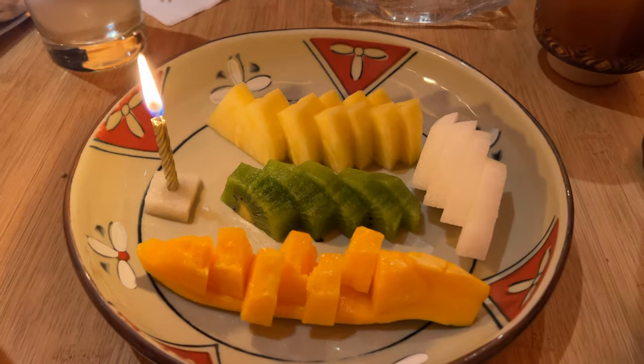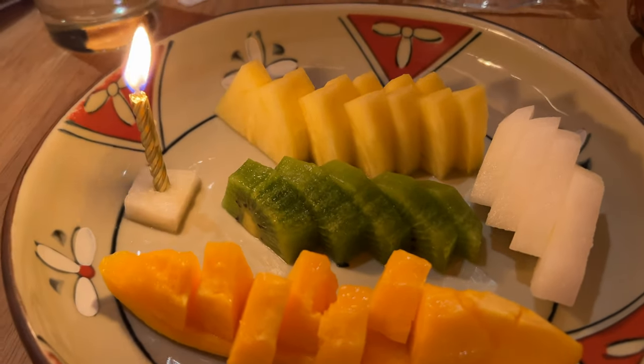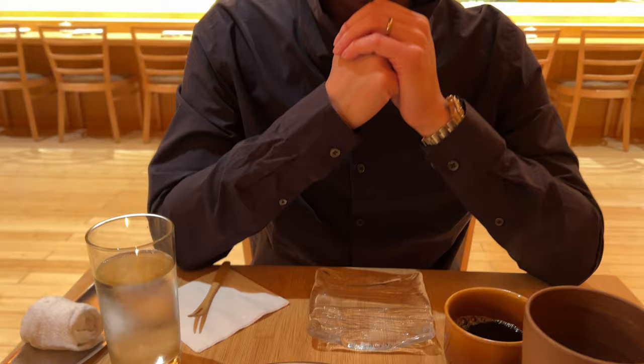At the meal's end, a fruit platter is offered to clear the palate and give a tad of sweetness to anchor this experience.